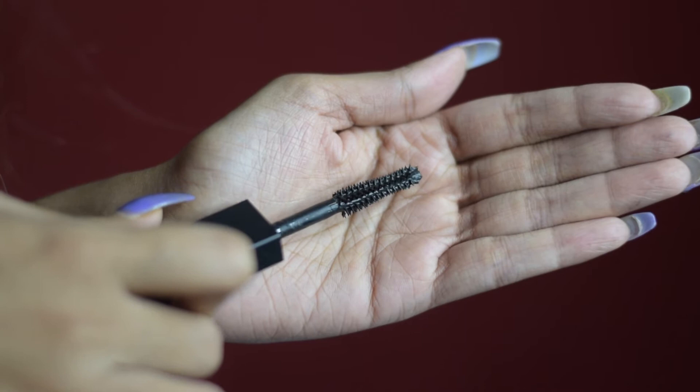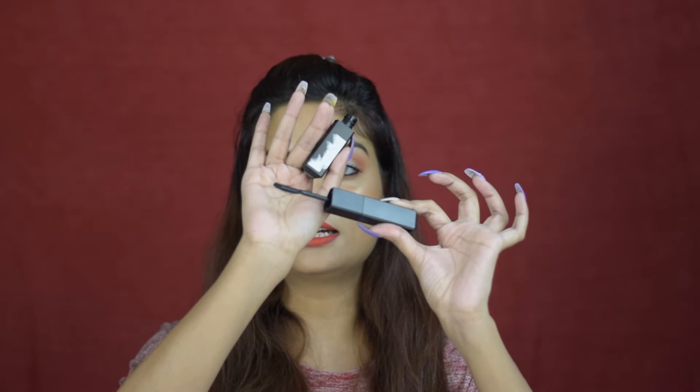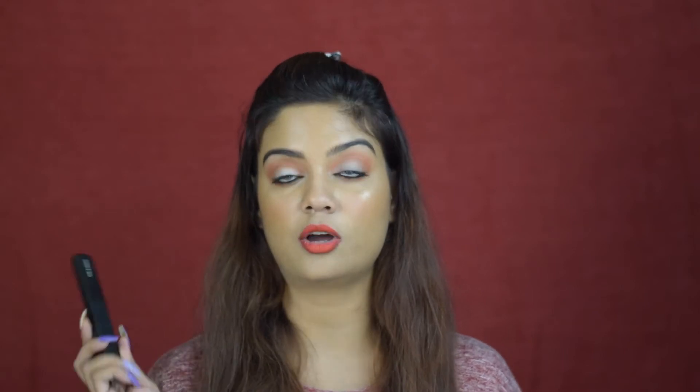Let's talk about the wand. The volumizing side has a thicker, fatter rubber sort of applicator which is very good for giving volume — that rubber fat thick applicator is very nice. The lengthening side has a plastic curved applicator which will help you curl, lift, and separate your lashes. Applicator-wise they did a brilliant job. The formula is pretty long lasting and it's jet black, matte, so it gives you that amazing voluminous lash effect.